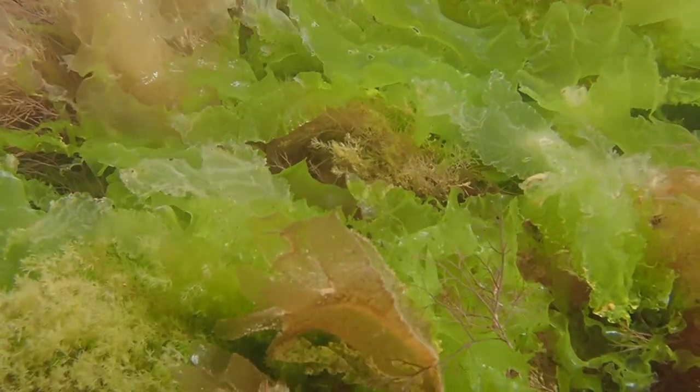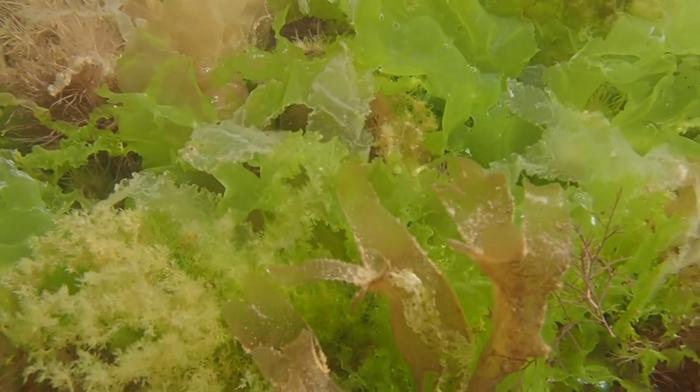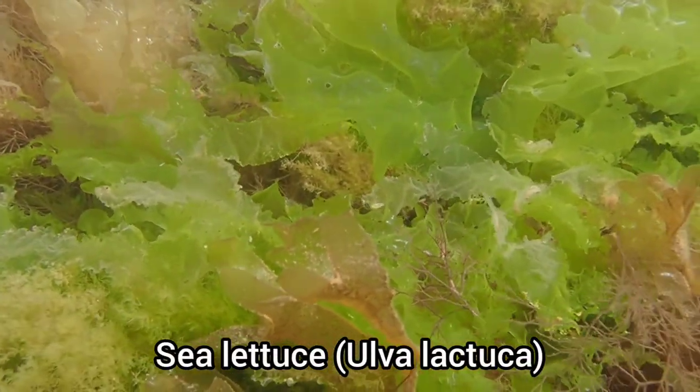It's so nice to see the seaweeds thriving at this time of year, although it won't be long until species like sea lettuce begin to die off when the colder weather arrives.